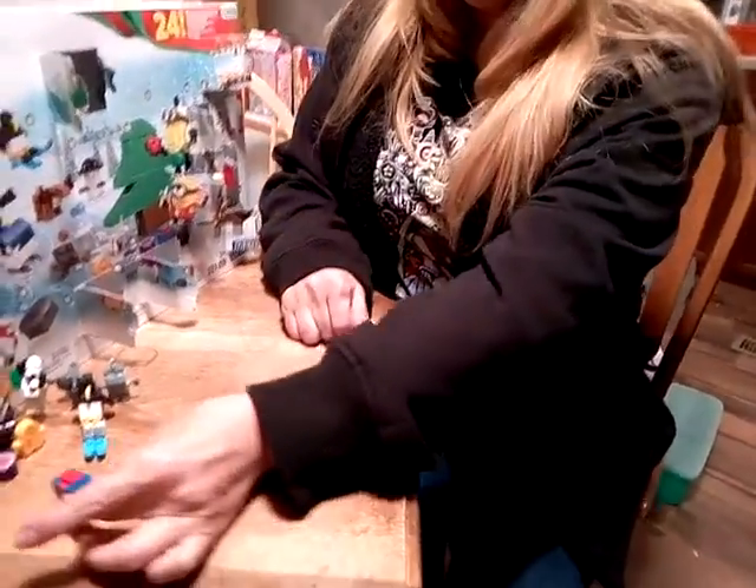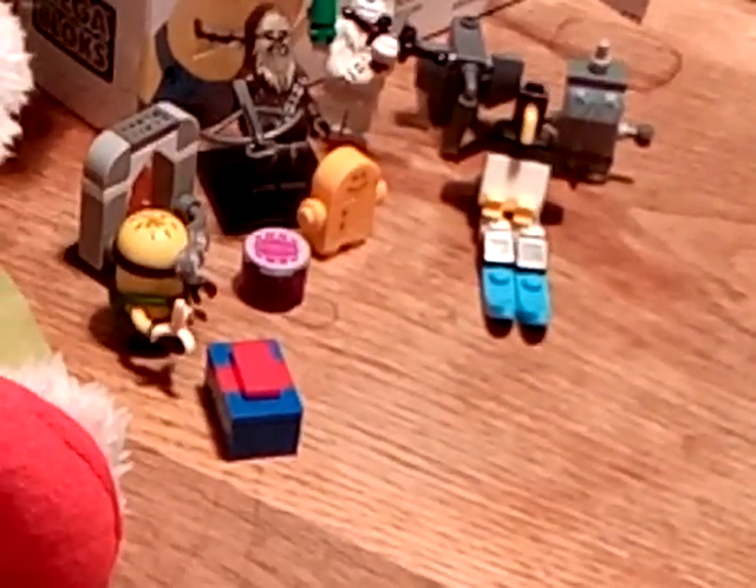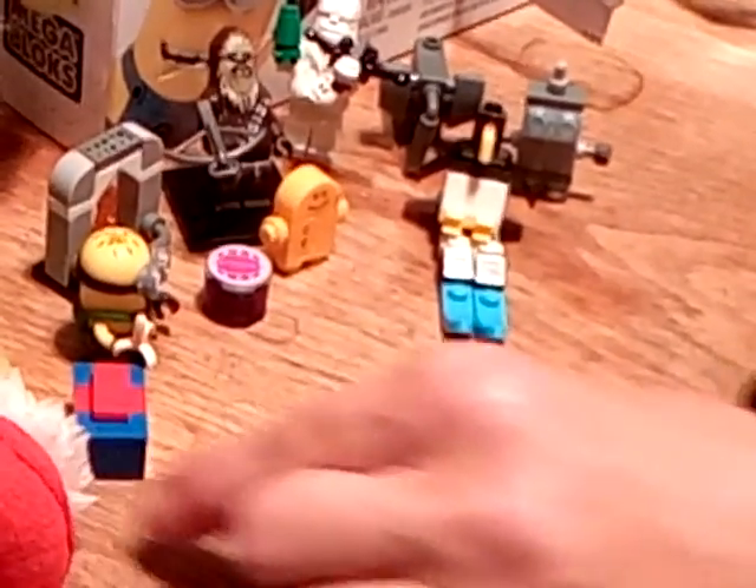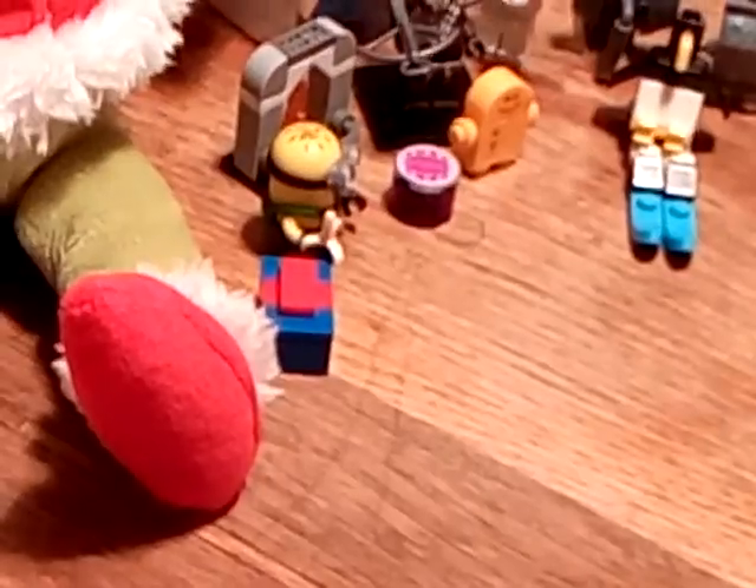Early Christmas, Little Minion. It's a present. It doesn't really look like a present but, you know. There you go. Don't open it till Christmas.